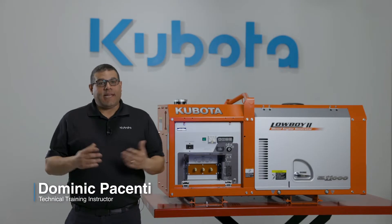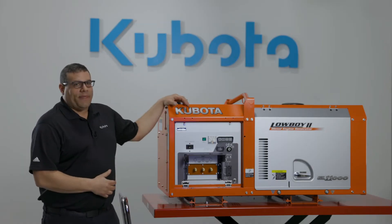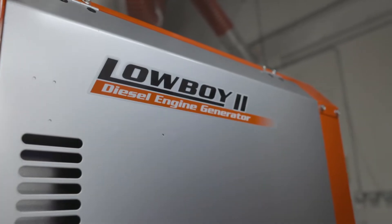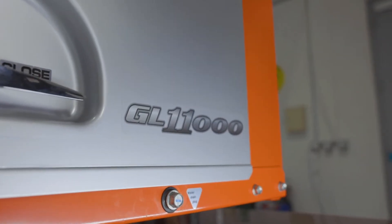Hi, I'm Dominic Pacenti, technical trainer here at Kubota Engine America. The GL11000 is one of Kubota's Lowboy II generators. It's a single-phase generator with a continuous power rating of 10 kilowatts, with a noise level of 68 decibels at full load.